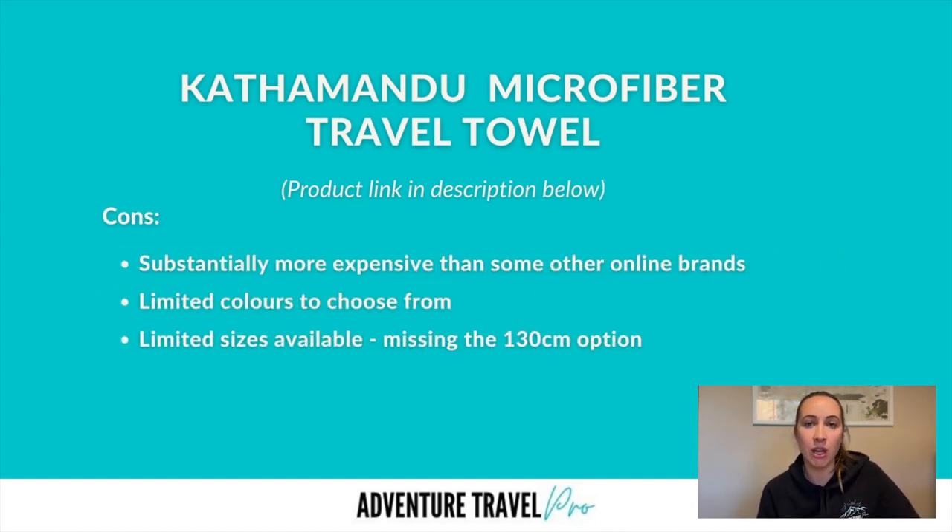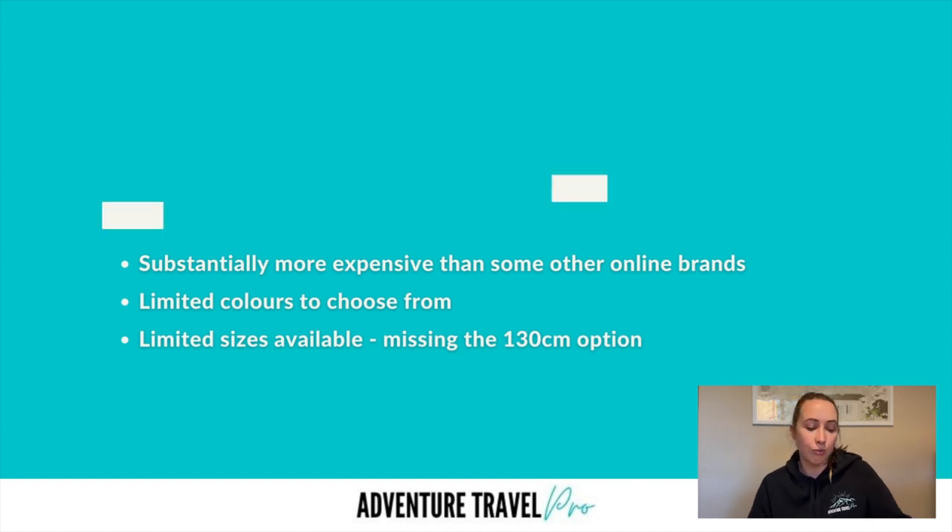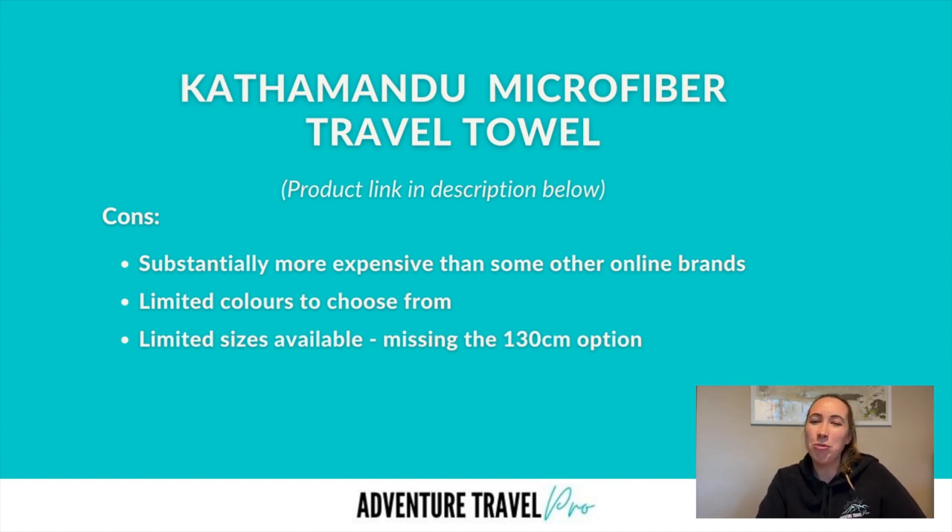A couple of cons of the Kathmandu towel: the biggest one is that it's a lot more expensive than other online brands — around $60 to $80 — though because it is such a global and renowned brand, you are probably paying for quality. That said, it depends on your budget. They only have two colors available at the moment — a moss and a dark blue — so they're a bit limited on choice. The sizes are also quite limited; they have a large and extra large but seem to be missing that mid-range option, with around a 100 centimeter and 150 centimeter option but no 130 centimeter option that's common with other brands.